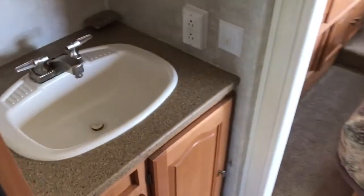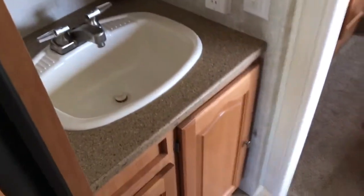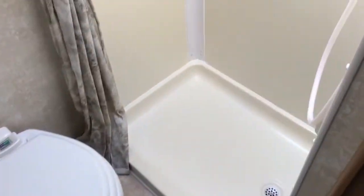This is a half walk-through bath. We've got the bathroom sink on one side, and the stool and stand-up shower directly across from the bathroom sink. Nice big shower.